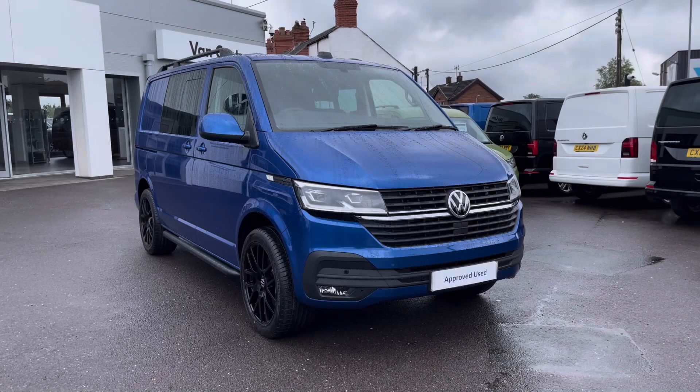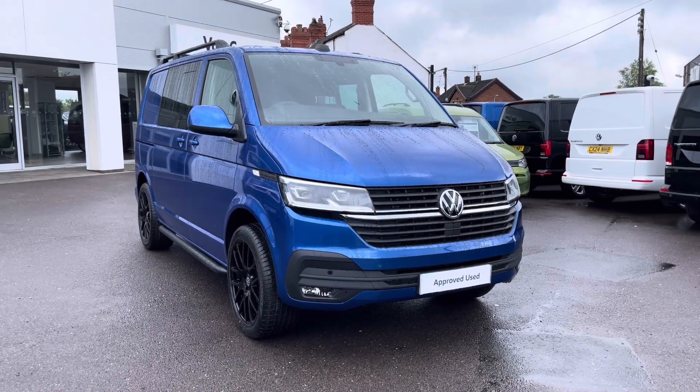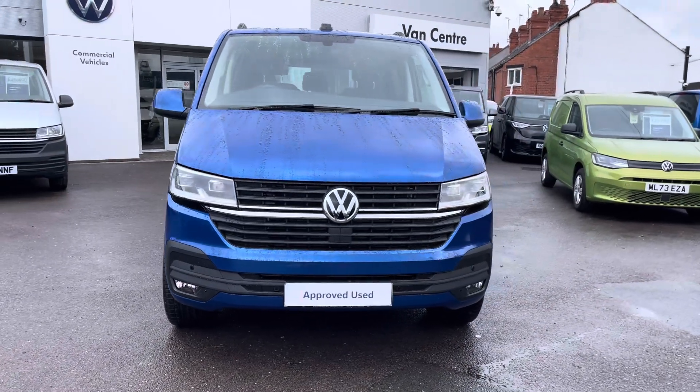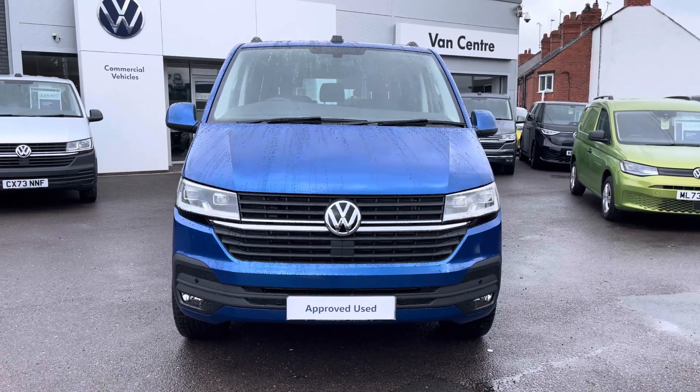Hi, I'm Rhys from Volkswagen Van Centre in Wrexham and today I'm going to be taking you around this approved used vehicle. This particular vehicle being the Volkswagen Highline Transporter Combi finished in the Ravenna blue metallic paint, which is the first additional option that I'd like to show you on this vehicle.